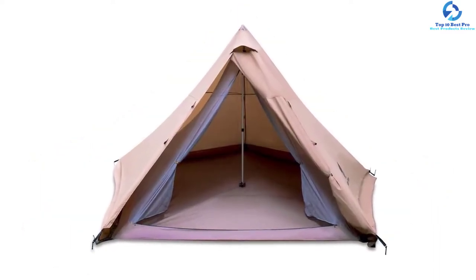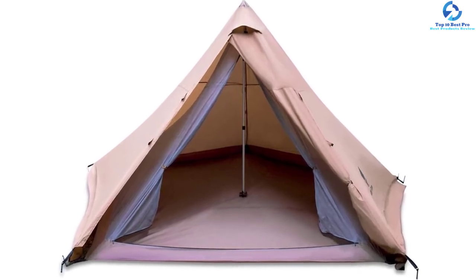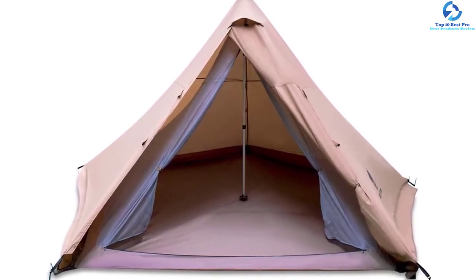The tent is designed using quality anti-tear polyester material to ensure a longer lifespan, hence a great buy you never want to miss.